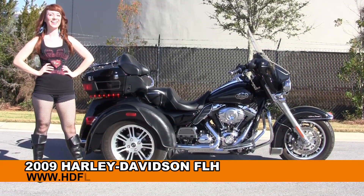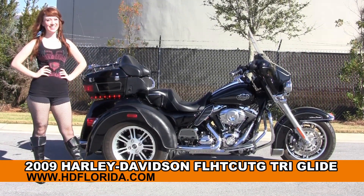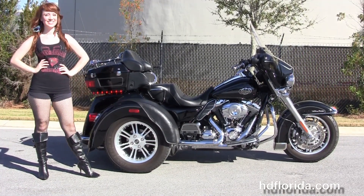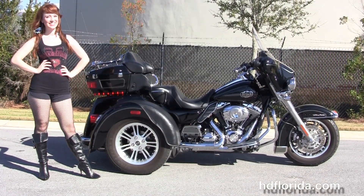Welcome everyone to the world famous Harley-Davidson of Panama City Beach. First of all I want everyone to say a little Lexus, and next I'm going to show the Stellar used 2009 Ultra Classic Trike.